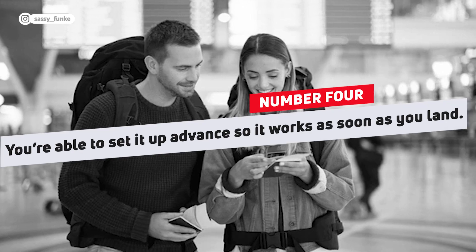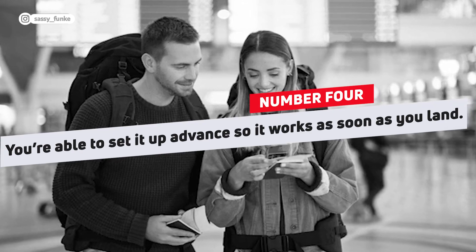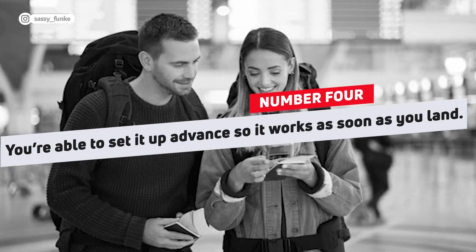Lastly, unlike physical SIMs, you can set up your eSIM in advance of your trip, ensuring you actually have a data connection as soon as you land. This can be incredibly helpful because on arrival in a new country, passport control may require you to show details of your hotel confirmation or your return tickets. Having reliable data immediately upon landing provides peace of mind and convenience in navigating the initial steps of your journey.